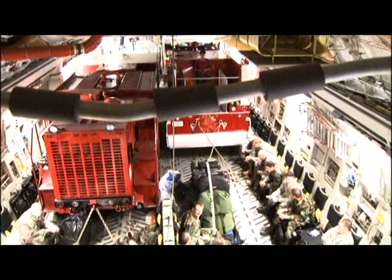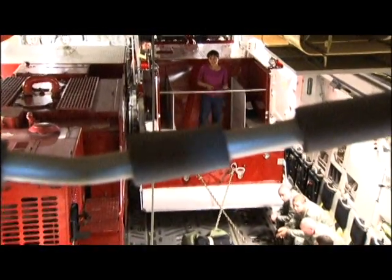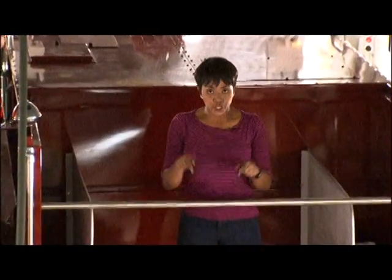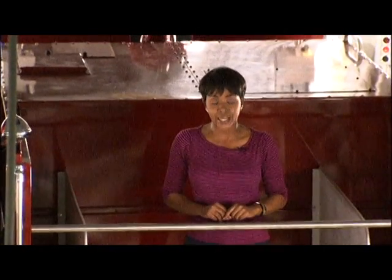United States Air Force firemen are also on board this aircraft. There are firemen from South Carolina, North Carolina, Delaware, New Jersey, and California. They, too, are headed to Port-au-Prince, where they will spend 120 days.